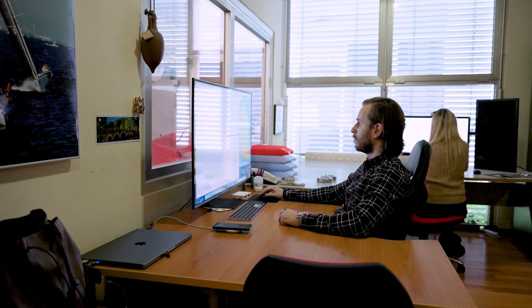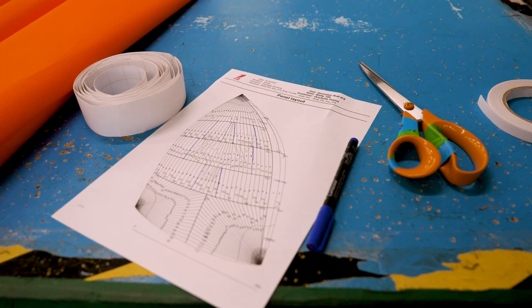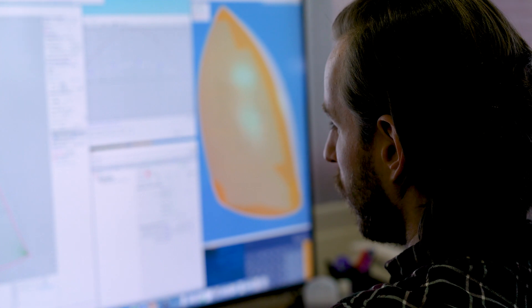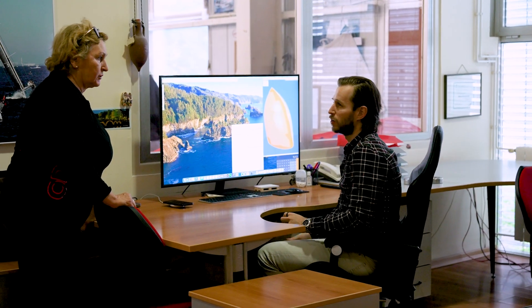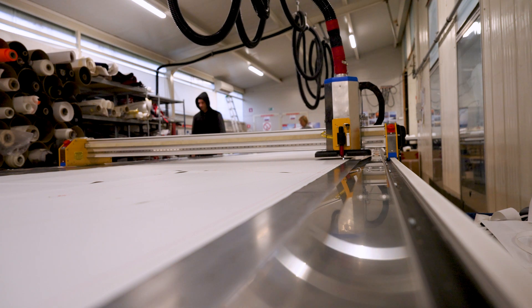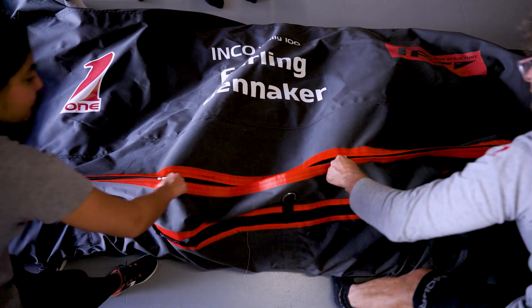Here in OneSails Slovenia, we have been using the IFS technology to make this new type of gennakers for around four years now. It's a pretty new but well-tested technology. We have made this sail in Slovenia from beginning to end — from designing and communicating with OneSails Spima regarding the design, all the way from cutting the nylon to finishing the sail and getting it ready to be hoisted on the boat.